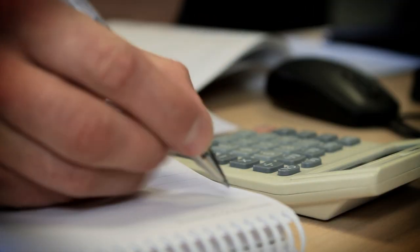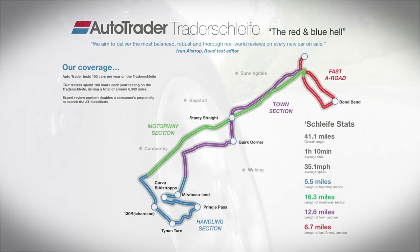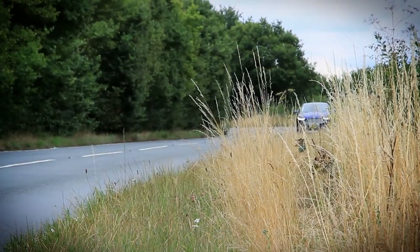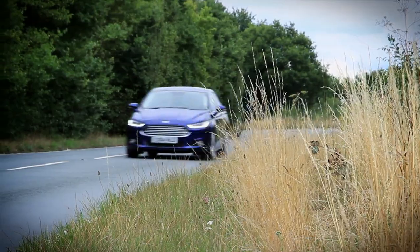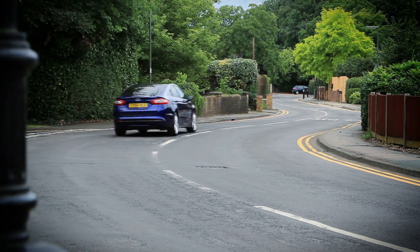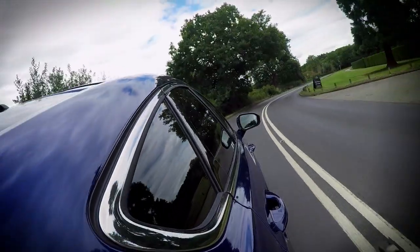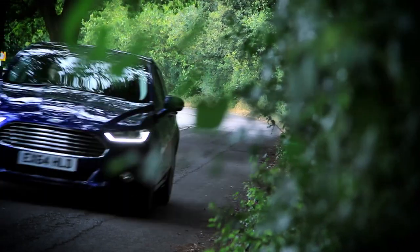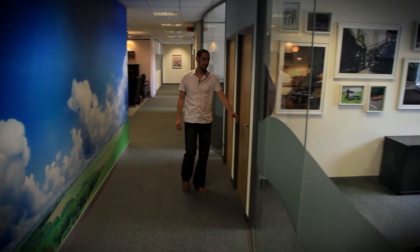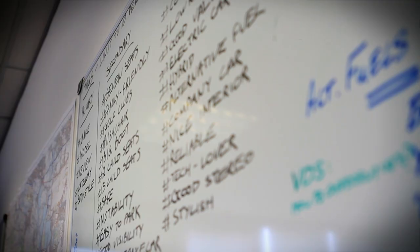Then we subject each and every car we test to the AutoTrader test route — 41.1 miles of some of the UK's most demanding roads. It's designed to test every aspect of a car's behavior, including ride comfort, handling, performance, and refinement. Each verdict is considered by our full team of experts before it's finalized and delivered.